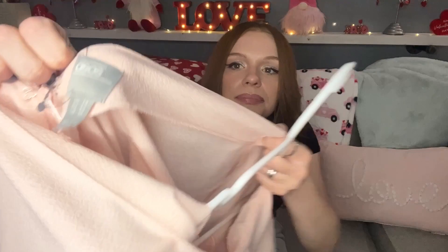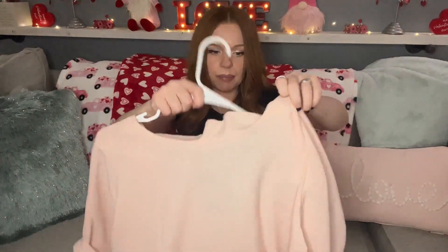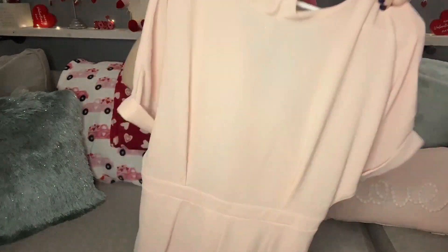The next item I picked up is new with tags — ASOS size 10. It is a really pretty blush pink or baby pink midi dress with a high neck, a deep open back, beautiful wide sleeves. I paid four dollars for this dress.